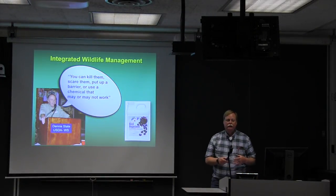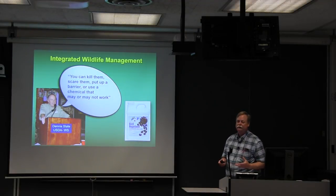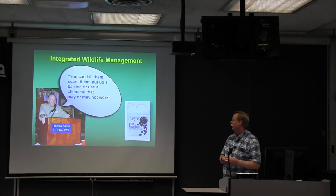Dennis Slate summarized Integrated Wildlife Damage Management pretty clearly at a conference several years ago, and it comes down to a very simple process. You can kill them, you can scare them, you can put up a barrier, or you can spray a chemical that may or may not work. That's Integrated Wildlife Damage Management. You don't have a lot of options when you're dealing with most of these critters, and they can cause significant economic impacts.